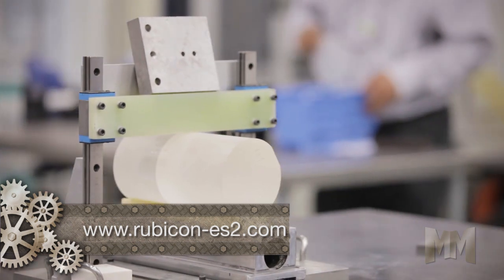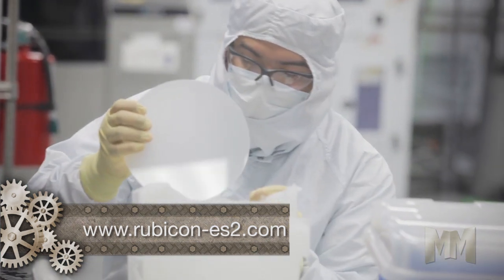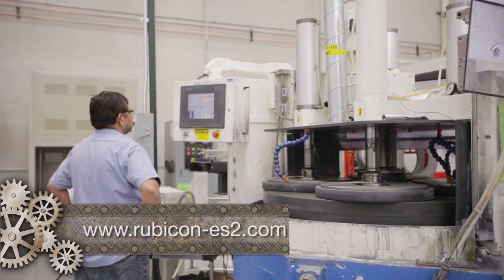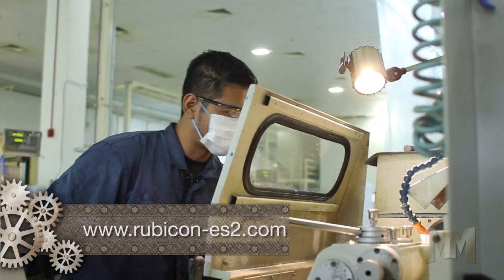Rubicon's Chiropolis-based ES2 technology grows stress-free sapphire, resulting in extremely low defect densities. Using customized equipment and patented fabrication technology,